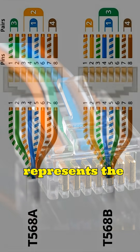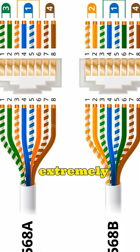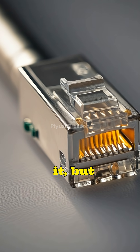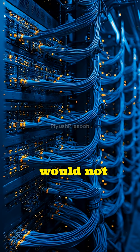In essence, RJ45 represents the philosophy of great engineering — simple on the outside, extremely precise on the inside, and reliable enough to disappear into everyday life. We rarely think about it, but without RJ45, modern wired networking as we know it would not exist.